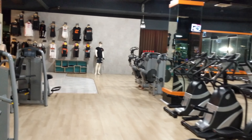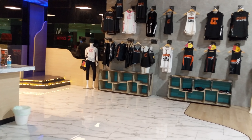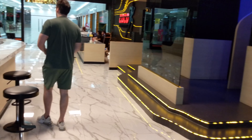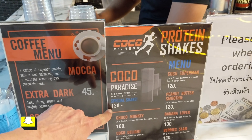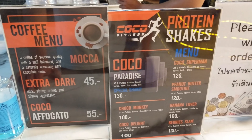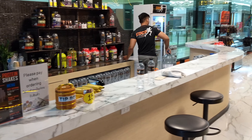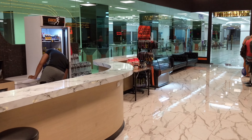One of the best parts about this gym is when you're done working out, they actually have a smoothie bar — and it's absolutely delicious. The one I've been having is the Cocoa Paradise for 130 baht: 30 grams of protein, banana, peanut butter, vanilla ice cream, and milk. Absolutely delicious — it's great to get the protein in after your workout. The staff will be more than happy to take care of you. When you're down here, say hi to Ron and tell him Jeff Lippard sent you.